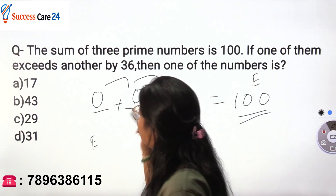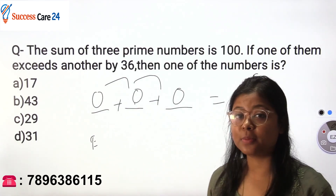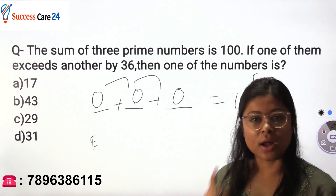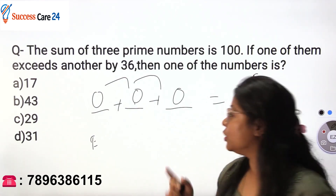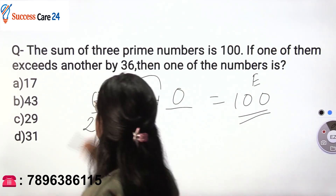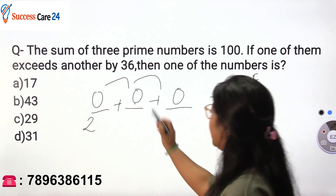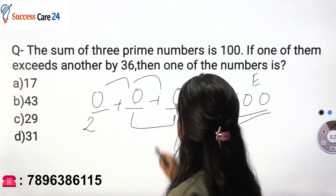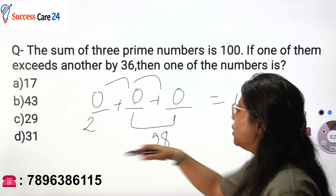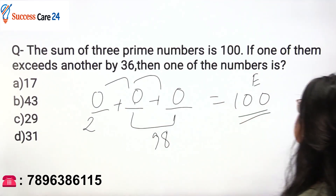One of the numbers should be even, and we know what the only even prime number is — that is 2. Only one such prime number exists which is even, and that is 2. So one of our three numbers is 2. The remaining two odd numbers must therefore sum up to 98, since the total is 100.